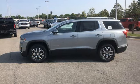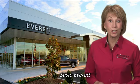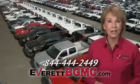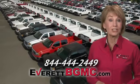Hurry in today and see it for yourself. If you have any questions or if you're interested in any of the vehicles you've seen from Everett, please call us at the number on your screen or click on everettbgmc.com.